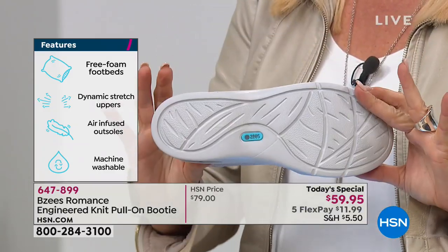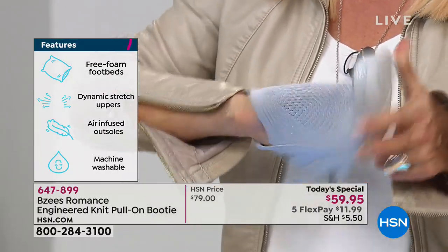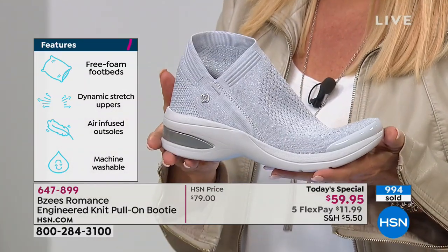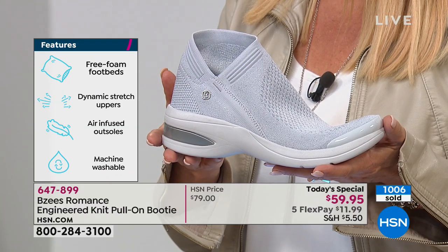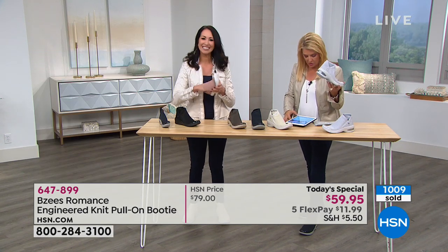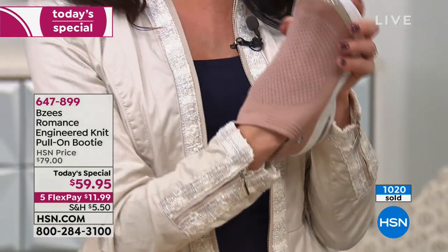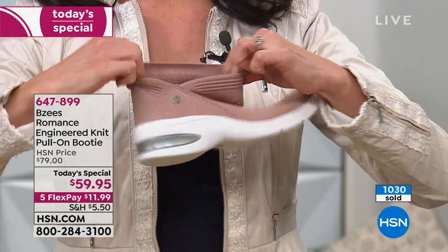Throw it in the wash when it gets dirty and let it air dry — all our shoes are wash-tested. What's also really cool is that the knit is infused with odor-band technology and is also antimicrobial. Not only is it machine washable and breathable, it's going to fight odors before you even have to wash it. Brenda confirms she's machine-washed her black pair and the color stays with no fading.